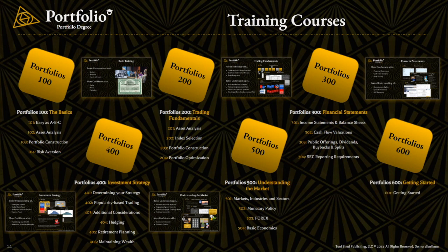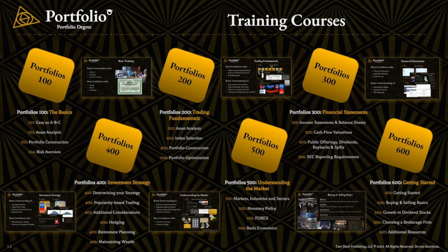Then we'll finish with Portfolios 600. This is really just more about getting started with buying and selling stocks. At this point, we'll have gone through the more heavy finance, economic, and statistics content. So Portfolios 600 is more so about understanding some of the terms you're going to see when placing trades and interacting with investment professionals. For those of you that already invest, this lesson may cover things you're already familiar with — but if you've never done this before, this lesson is where you can learn many of the more commonly used terms in order to get more comfortable and feel more prepared when you're ready to move forward.